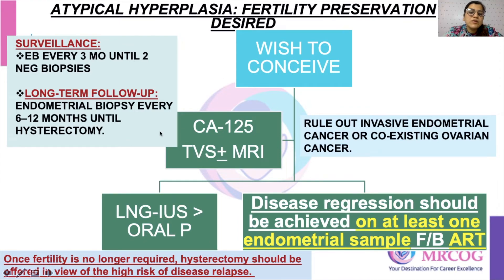After ruling out coexisting cancers, you give the patient an option of LNG-IUS or progesterone — LNG-IUS or Mirena is preferred over progesterone treatment. You then put them on surveillance with biopsies every three months, and once you see regression on at least one sample, you can proceed with assisted reproductive technology. Once fertility is no longer desired, you go for hysterectomy, as there are chances of relapse.